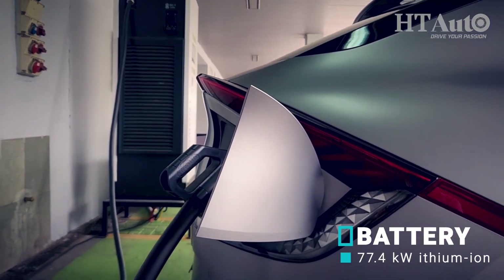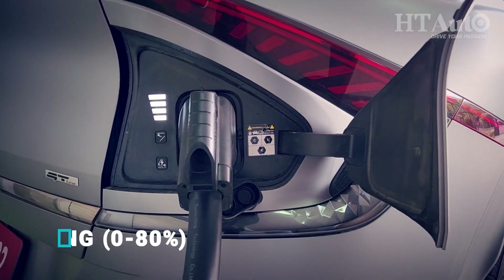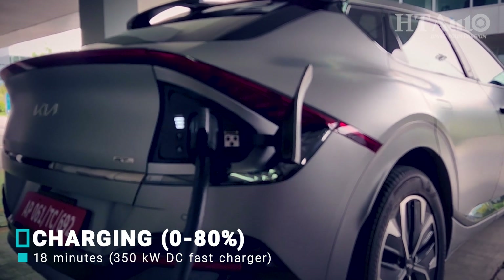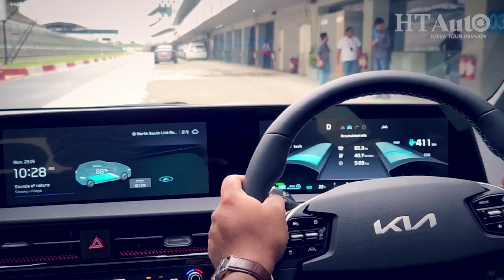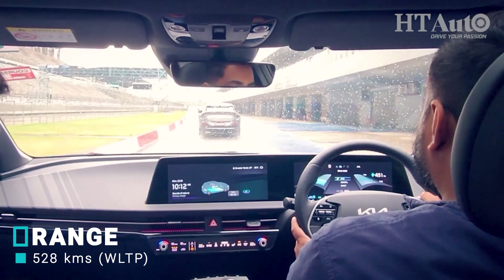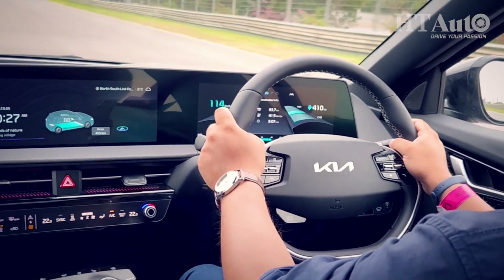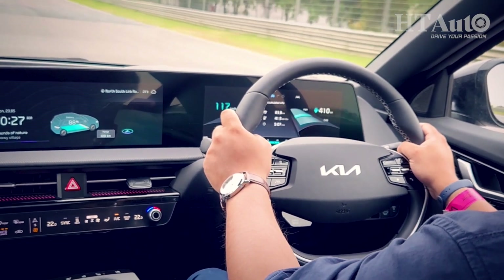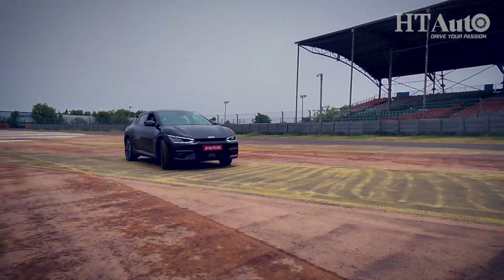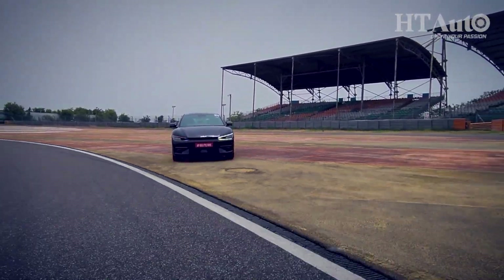The EV6 can be charged from 10 to 80 percent in about 18 minutes using a 350-kilowatt charger. A 50-kilowatt charger will take 73 minutes to achieve the same 10-to-80-percent charge. The WLTP — European standard certified — range stands at just over 500 kilometres, which is very impressive. Kia claims this figure can be increased even further.